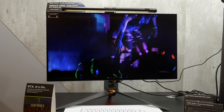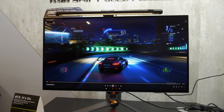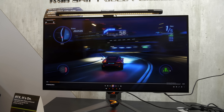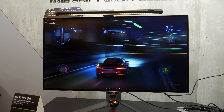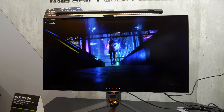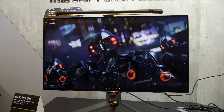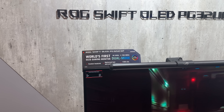ASUS is actually in a very unique position of being able to offer two different 32-inch 4K OLED monitors. One is this PG32UCDP using a WRGB OLED panel from LG Display, capable of going up to 1300 nits on a 3% window with a custom heatsink. One of the unique selling points is that it is able to go up to 480Hz, even though you have to sacrifice resolution.